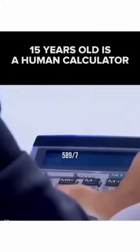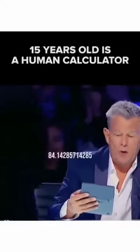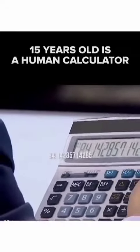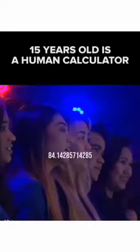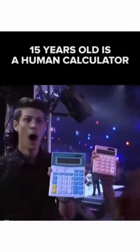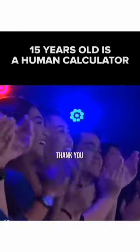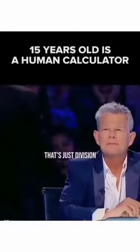589 divided by 7. Let's say it together. 84.14285714285. Thank you, thank you. That's just division.